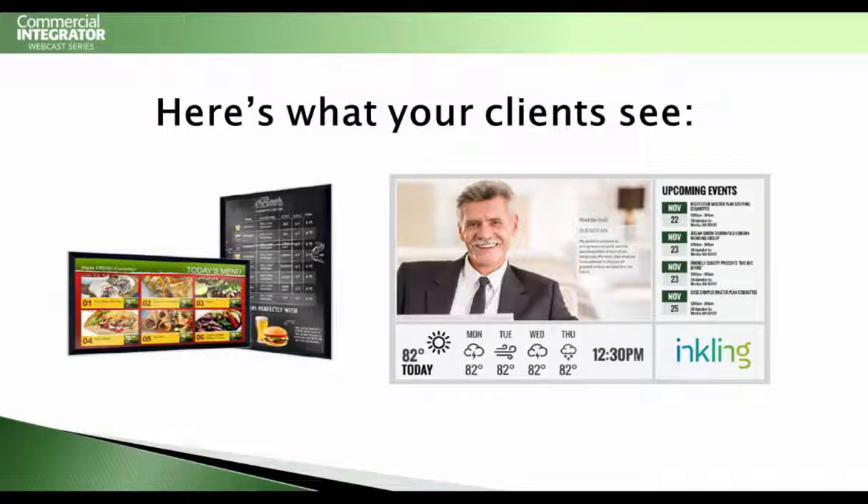What clients are asking for is they've got some sort of visual communication need. They are looking for a way to better communicate whatever that might be. They're used to using print and bulletin boards for employee communication and they want to convert that to digital. They want to convert their menus to digital. They need wayfinding, they need donor walls — they need all of these solutions. They're not asking for 'digital signage.' Very rarely does an end customer use that term — that's our term, that's a tech term. They're saying they want a donor wall, they want a digital bulletin board.